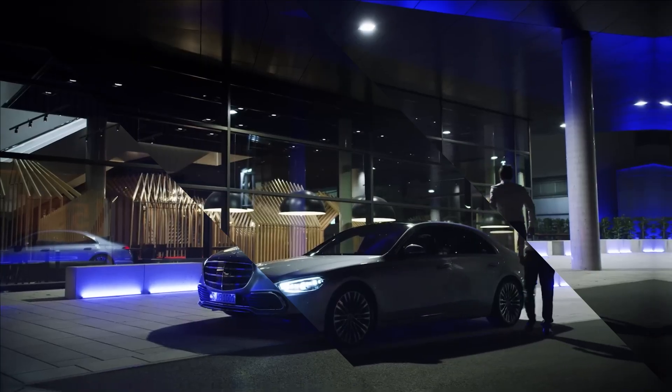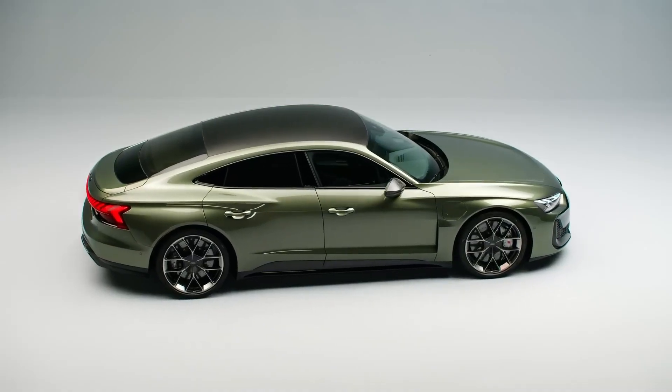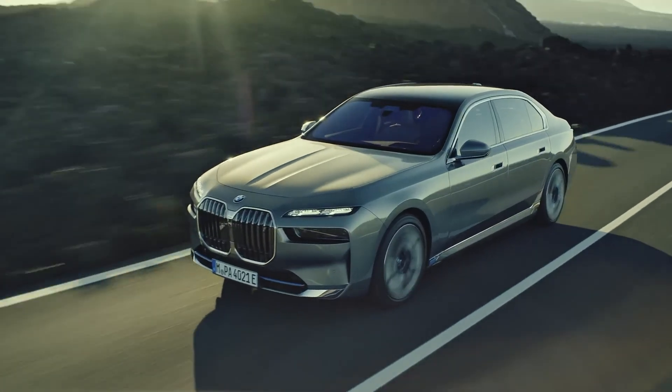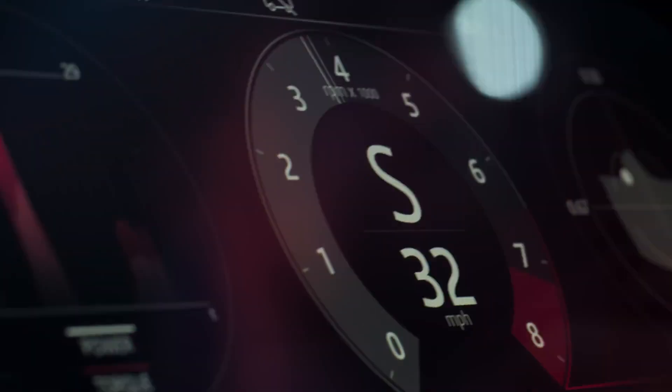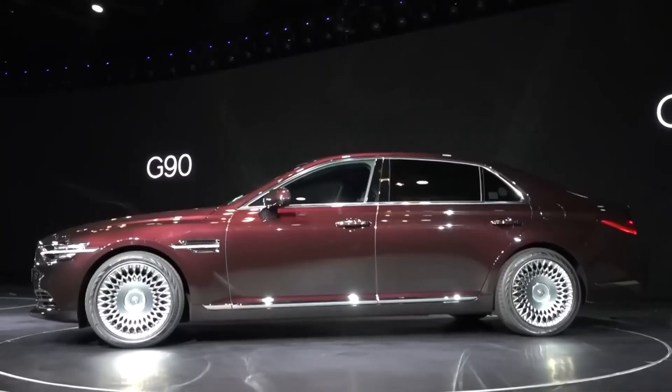And there you have it — these are the 10 insane car inventions you should see in 2024. From electric beasts to luxurious masterpieces, these cars are pushing the boundaries of what's possible in the automotive world. If you enjoyed this video, don't forget to give it a thumbs up, subscribe to the channel, and hit the notification bell so you never miss out on the latest in the car world. Thanks for watching and see you in the next video!